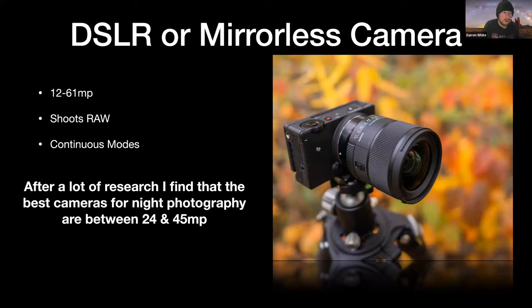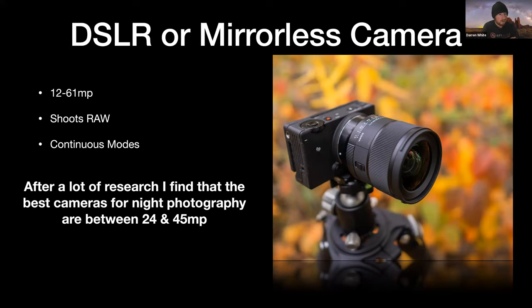DSLRs or mirrorless cameras — generally 12 to 61 megapixels — shoot raw, and you can shoot on continuous mode. After testing different cameras and megapixels, I've truly found that the best cameras for night photography are between 24 and 45 megapixels. I have used two 61-megapixel cameras and they do not perform very well. In general, lower megapixel cameras do much better for night photography.